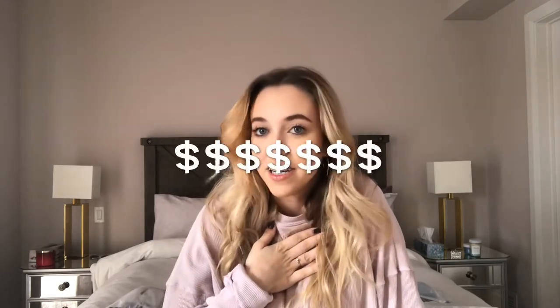Hey guys, so today I'm back with another video. I had a lot of requests to do a Zaful haul — I heard a lot of great things but also a lot of bad things, so I wanted to check it out for myself. Some of these items are purchased by me with my own money, and some others were gifted by Zaful, which was very nice of them. So let's get right to it.